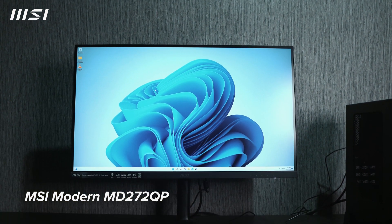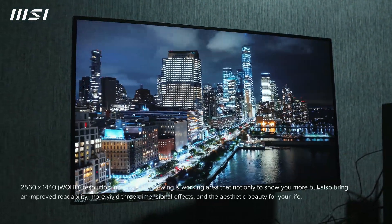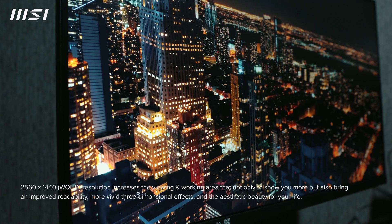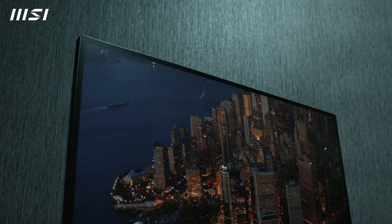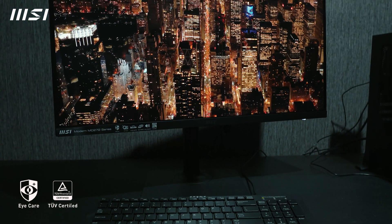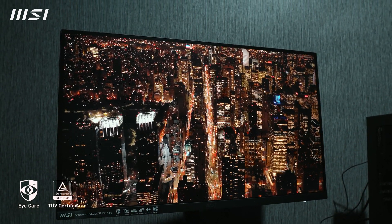Moving on to the Modern MD272 Monitor. This is a business and productivity monitor. The image quality is really great. It has 1440p resolution which is more than enough for a 27-inch monitor, so you have a wider viewing and a wider working area. It's an IPS panel so you'll have a great viewing experience. It also has less blue light pro and anti-flicker technology which protects your eyes and brings the most comfortable viewing experience.